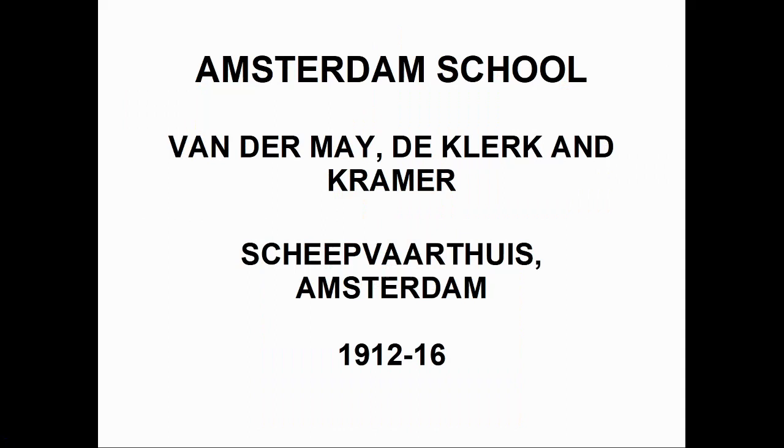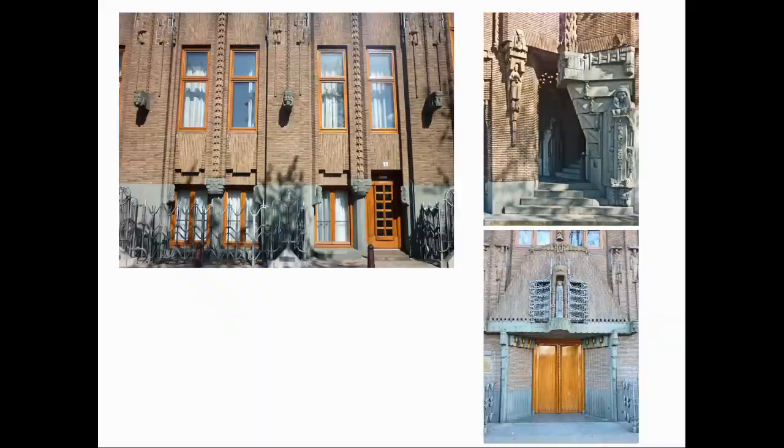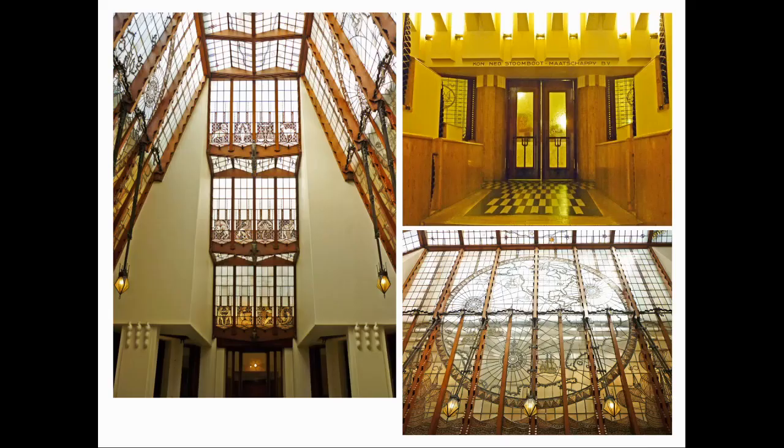The first major building in this style was the Scheepvaarthuis, or Shipping House, in Amsterdam, an office building used as the centre for six of the city's shipping companies. The ship owners were looking for a not-too-sober building in brick. What they got was a large brick façade decorated with a multitude of ornaments, sculptures and friezes, its imagery drawn from the realms of shipping, the sea and trade.